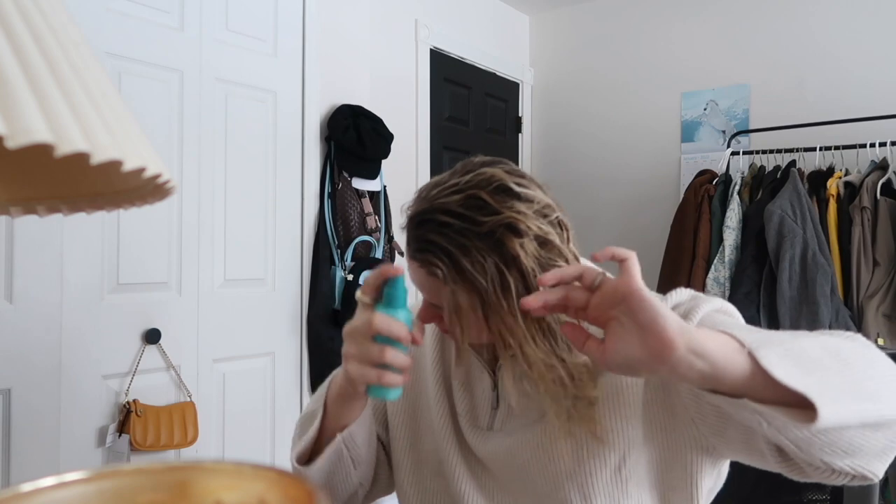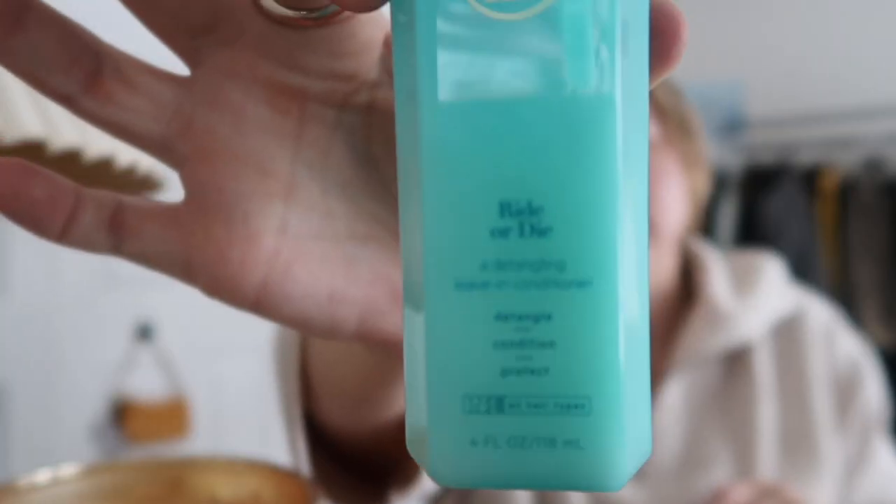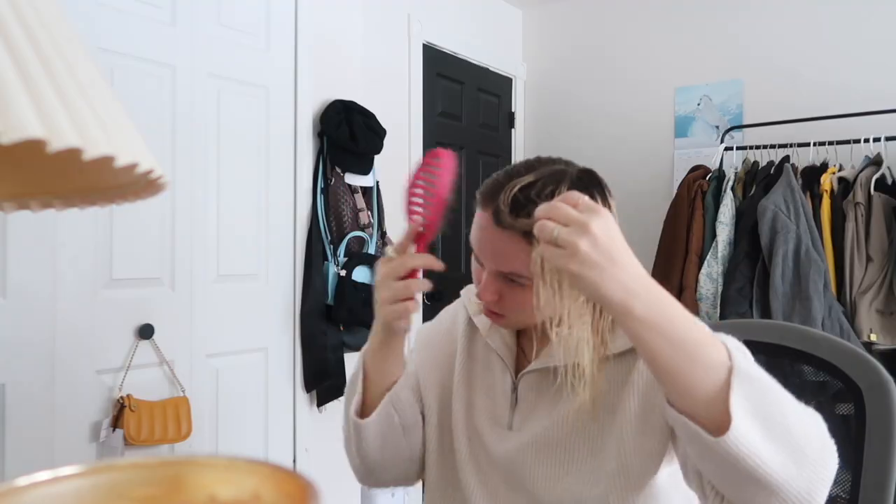I'm using the Ph by Taraji Ride or Die Detangling Leave-In Conditioner — if you can see that, this is what it looks like. Now I have all of my jewelry on.